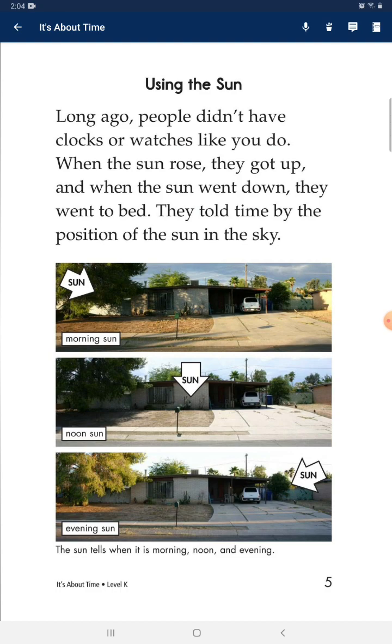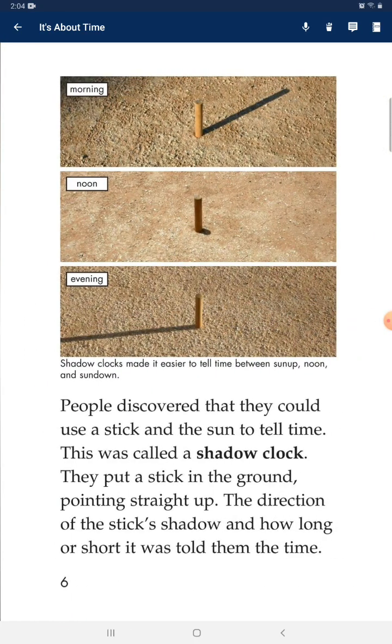They told time by the position of the sun in the sky. People discovered that they could use a stick and the sun to tell time. This was called a shadow clock. They put a stick in the ground pointing straight up. The direction of the stick's shadow and how long or short it was told them the time.